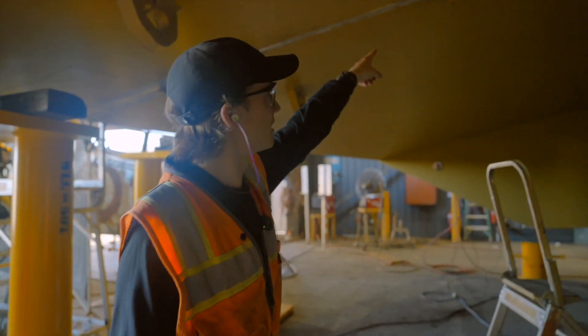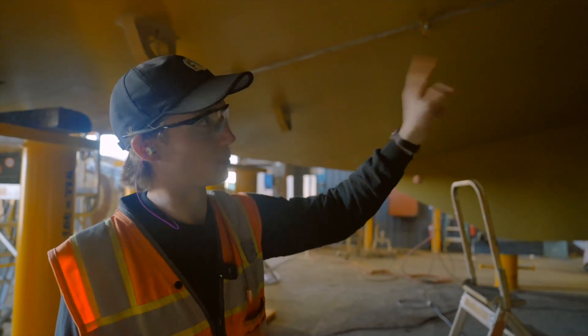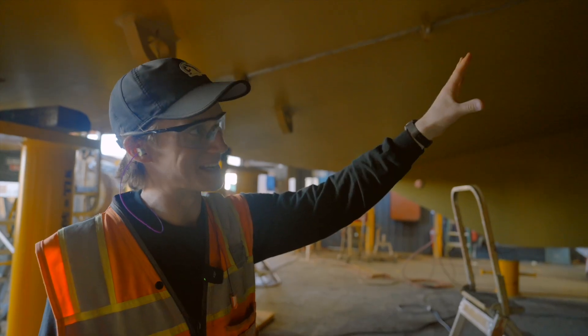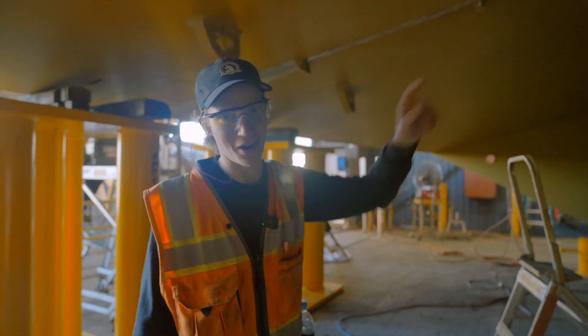They bolt it together, weld the top, cut that off, and weld the other side — 300 hours of welding per side, so 600 hours total just to get this bed together right down the middle. 600 hours of welding.